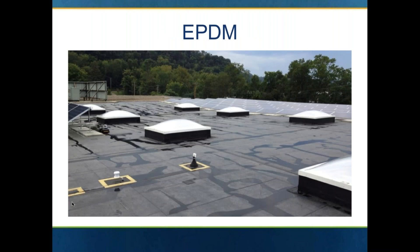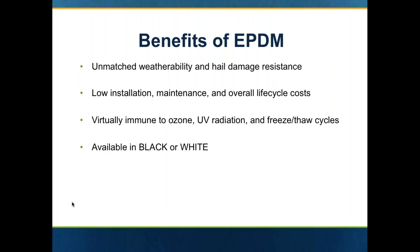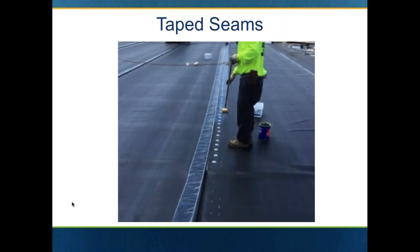EPDM — great product. Been on the market since the early 1960s. Developed here in the United States. Comes in black or white. It has unmatched weatherability and hail resistance — fantastic hail resistance testing. Great overall life cycle cost. It has the best resistance to UV radiation of all of the single-ply systems and can be used in any climate.